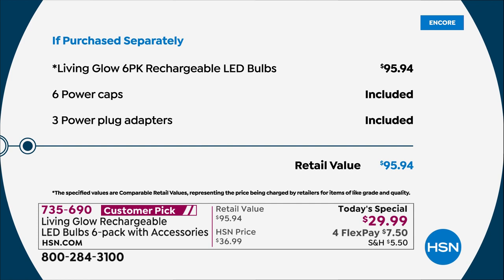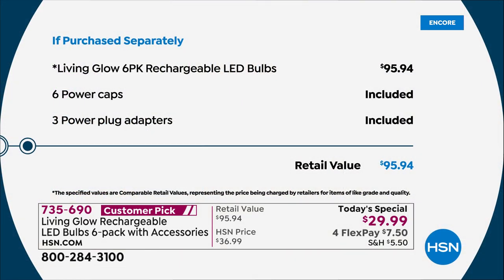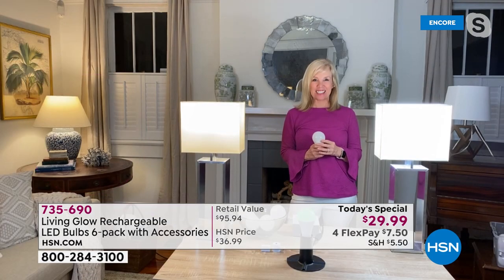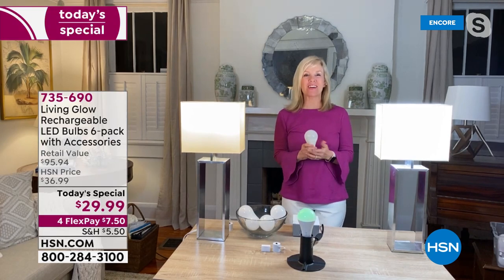You get six power caps to turn the bulbs into portable flashlights, plus three adapters that allow you to use a lamp without plugging it into the wall. Joining us now is Julie Truster.